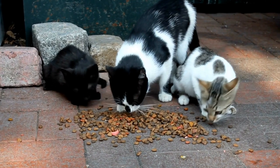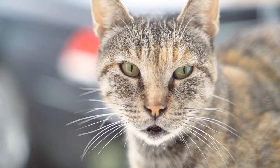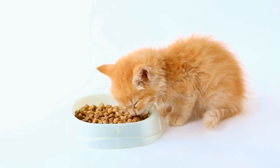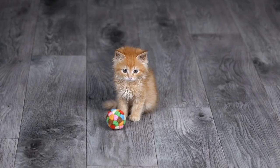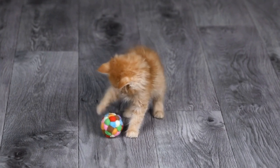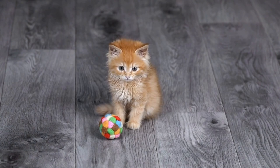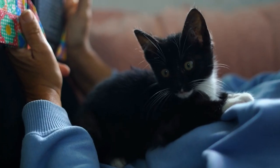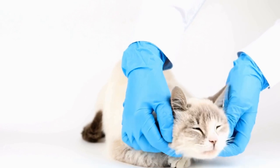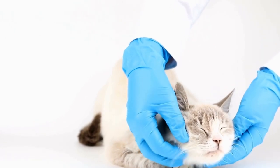Five: tooth discoloration or missing teeth. Take a moment to observe your cat's teeth. Healthy cat teeth should be clean and white. If you notice any discoloration, such as brown or yellow stains on their teeth, it could be a sign of tartar buildup or tooth decay. Cats with severe dental problems may even have missing teeth. These signs should not be ignored and should be addressed by a professional.